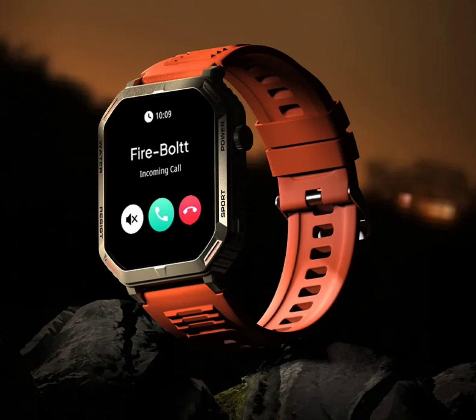It features more than 120 sports modes and various health-related features, including sleep monitoring, SpO2 blood oxygen mapping, heart rate tracking, and menstrual cycle tracking.